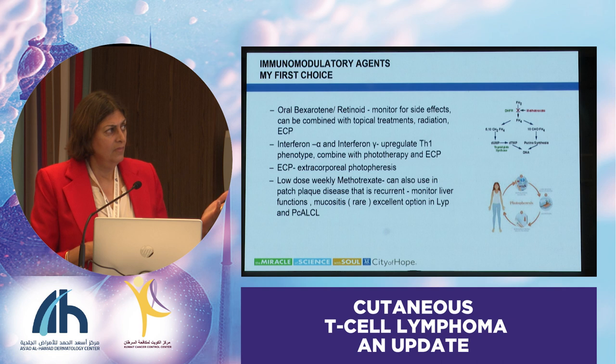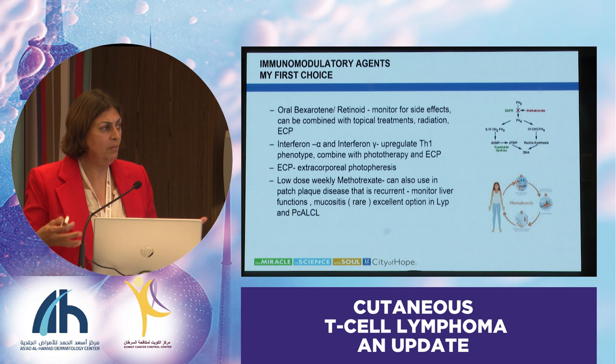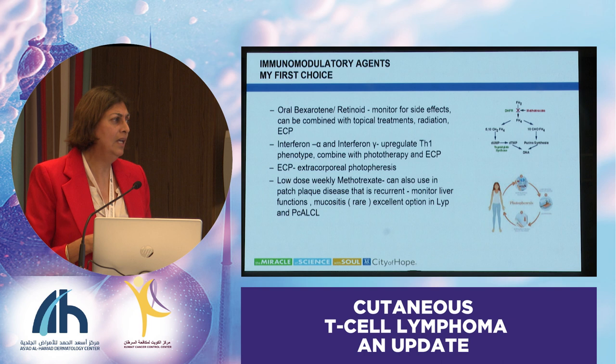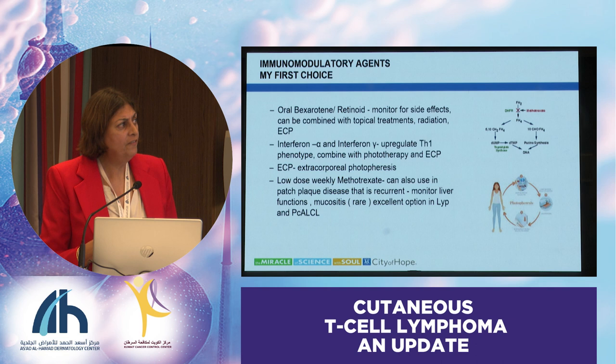My first choice in systemic therapy is usually immunomodulatory agents. I don't start with CHOP chemotherapy—I've had patients come to me who've had CHOP, and it's not the best option for cutaneous lymphomas. Unfortunately, there's poor understanding of this disease; people see T-cell lymphoma and go to aggressive therapy. Immunomodulatory agents include oral bexarotene or retinoids, which are great options to start with and can be combined with multiple modalities. We've used a lot of interferon—it's very well tolerated, upregulates the Th1 immune environment, and can be combined with other agents. With pegylated interferon, the side effect profile is better. Also ECP and low-dose methotrexate.